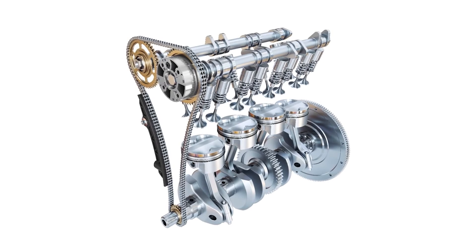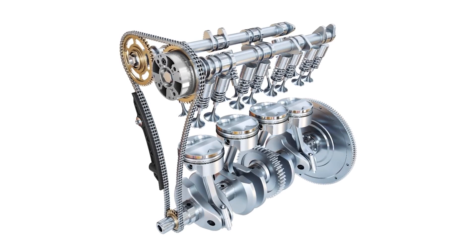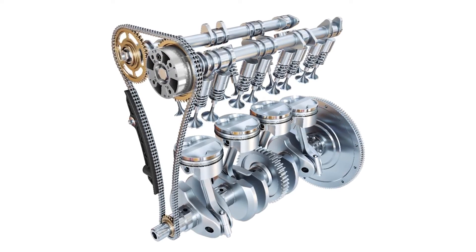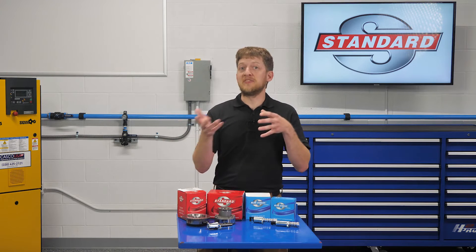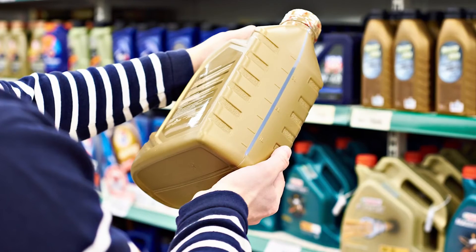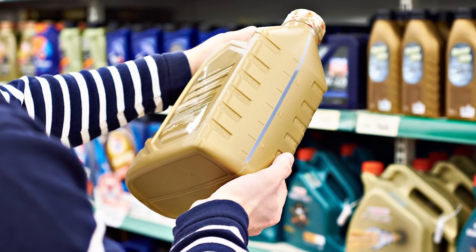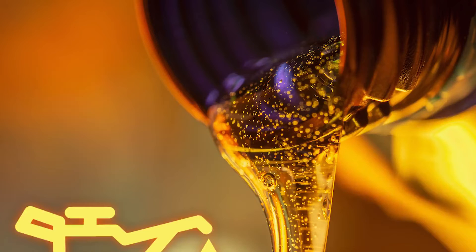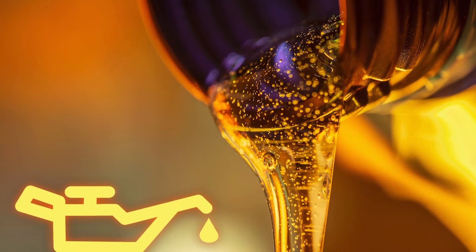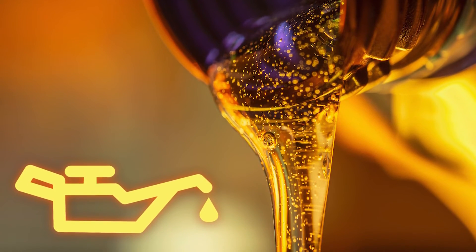It's worth noting that not all engines will have phasers on each camshaft — it depends on what the automaker is trying to achieve and how they want the engine to perform. Since engine oil is used to advance or retard the timing in most VVT systems, it is critical that the correct type, grade, and viscosity oil is used, and that it is changed at regular intervals. Most VVT system failures are caused over time by low engine oil levels, poor oil circulation, or a simple lack of maintenance.